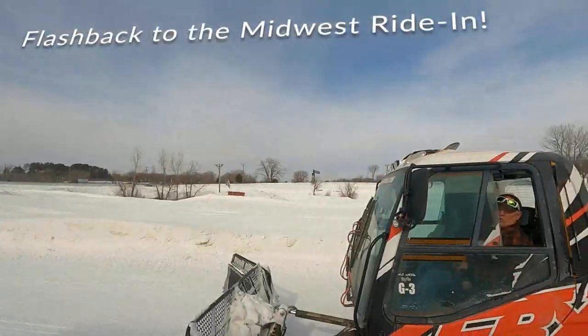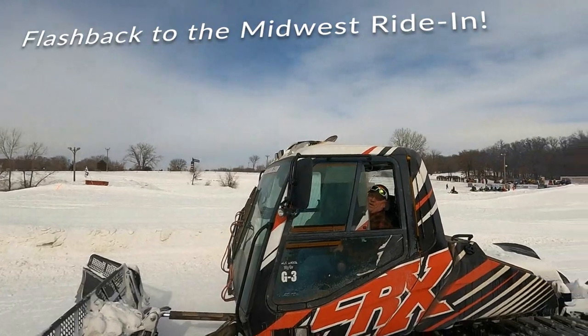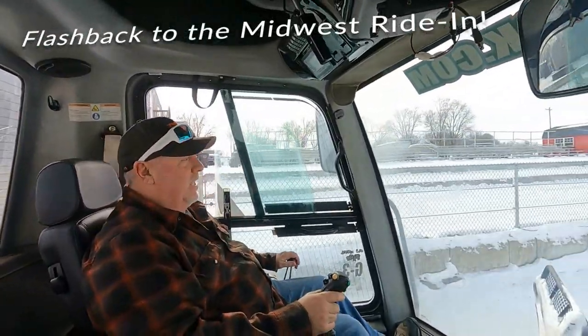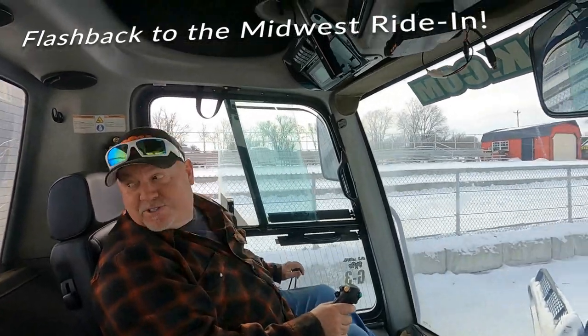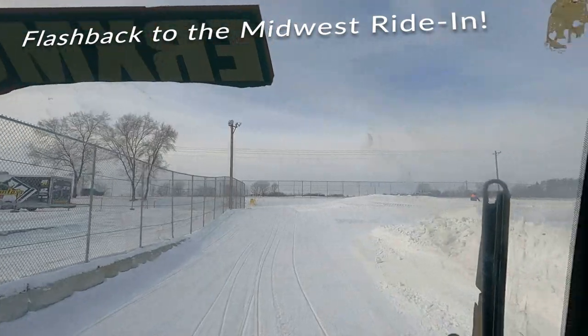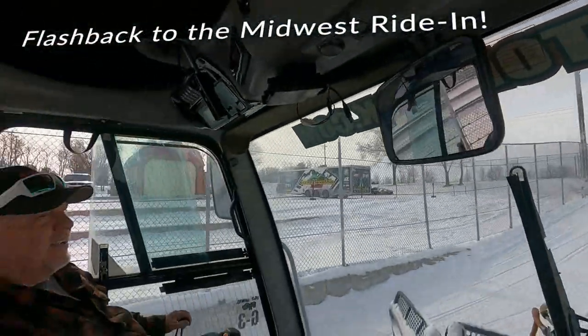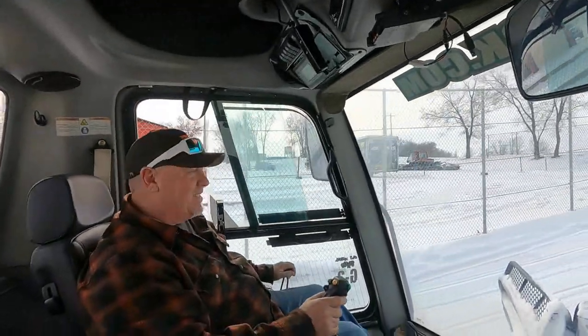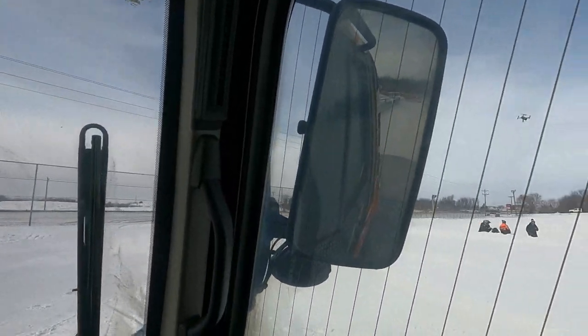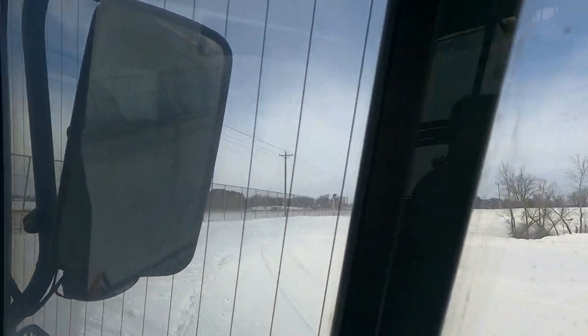Joe is going to take me for a groomer ride. Joe, how long have you been doing this? 25-plus years. And this is just one of many hats you wear here? One of many — we do a lot of events out here at ERX. Joe is getting the trail groomed up here for the next race.